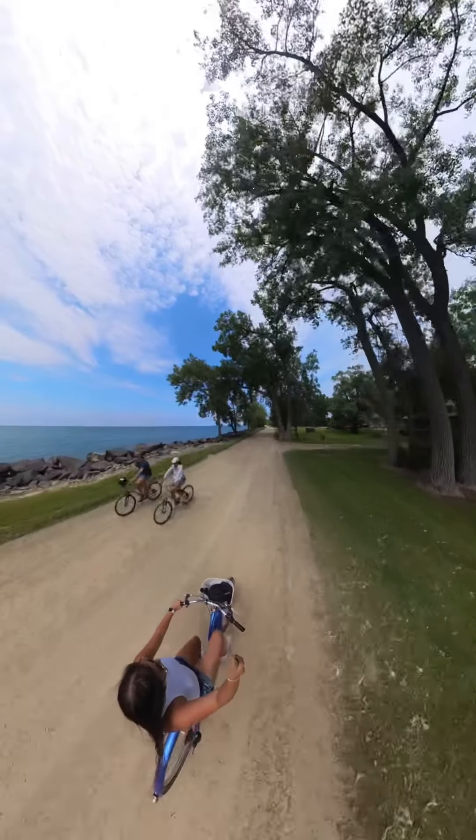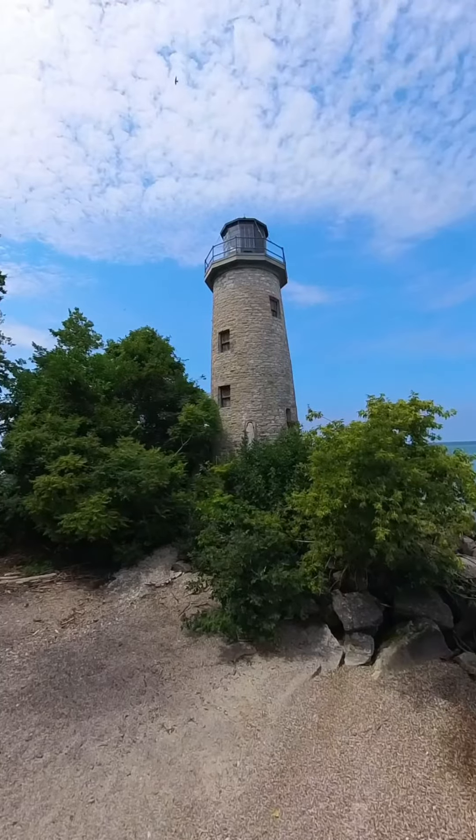Then savor the experience at the lighthouse point. There's a walkable trail to follow towards the beach before you reach the lighthouse.